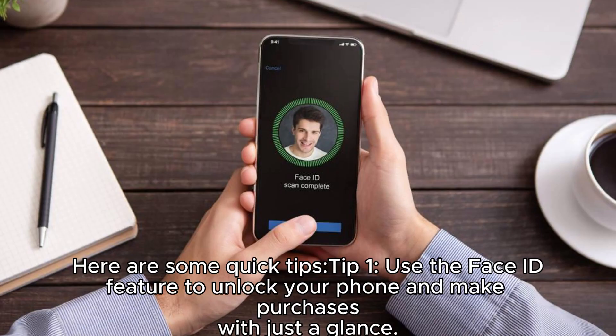Here are some quick tips. Tip 1: Use the Face ID feature to unlock your phone and make purchases with just a glance.